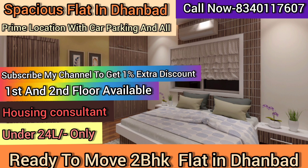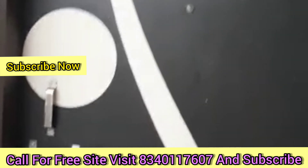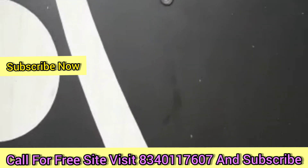For those clients whose requirements were 2BHK under low budget — ready-to-move flats, first floor, second floor, or top floor — whatever your requirement, you contact us. We have a 2BHK flat available in many locations: Dhaiya, Kusum Bihar, and Hirapur. Please contact us.